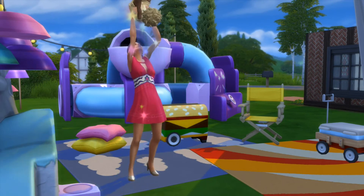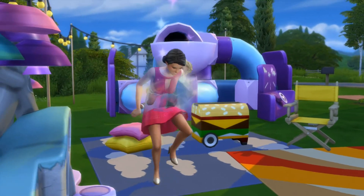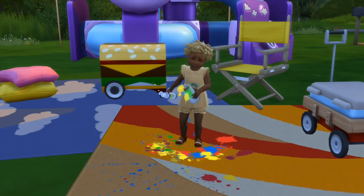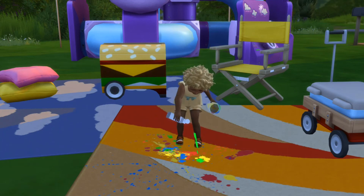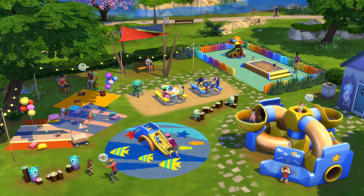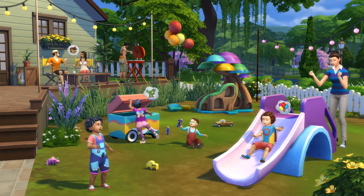So is The Sims 4 Toddler Stuff worth buying? The asking price is the usual 10 bucks — around 9.90 euros, 9.99 dollars. It kind of depends what you're looking for. If you're looking for some new CAS items, some new clothing, shoes, and hair for the toddlers, I feel like the CAS items are pretty good in this pack. I was really happy to see all the clothing options and color options. I had no complaints when it comes to the CAS items, and the hairstyles look adorable.